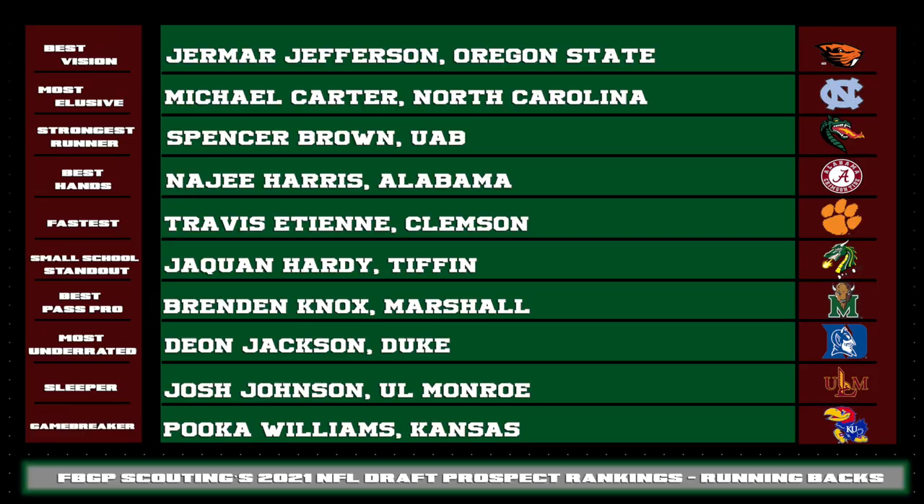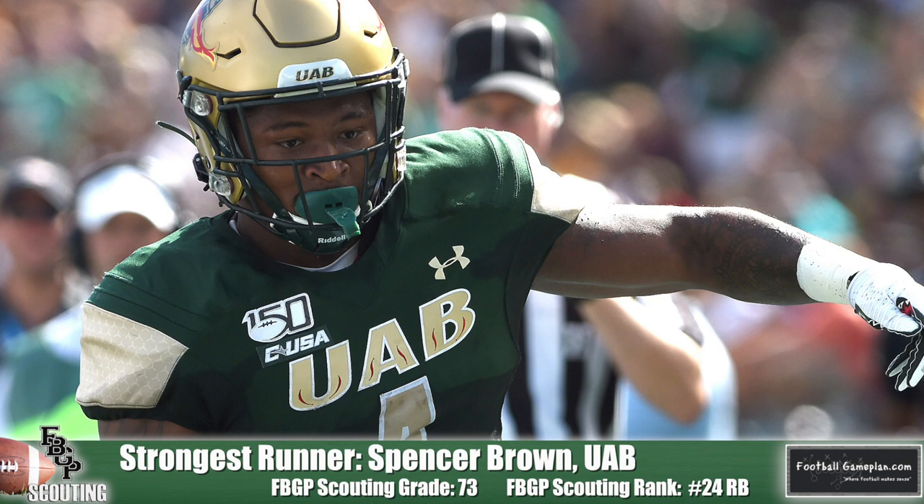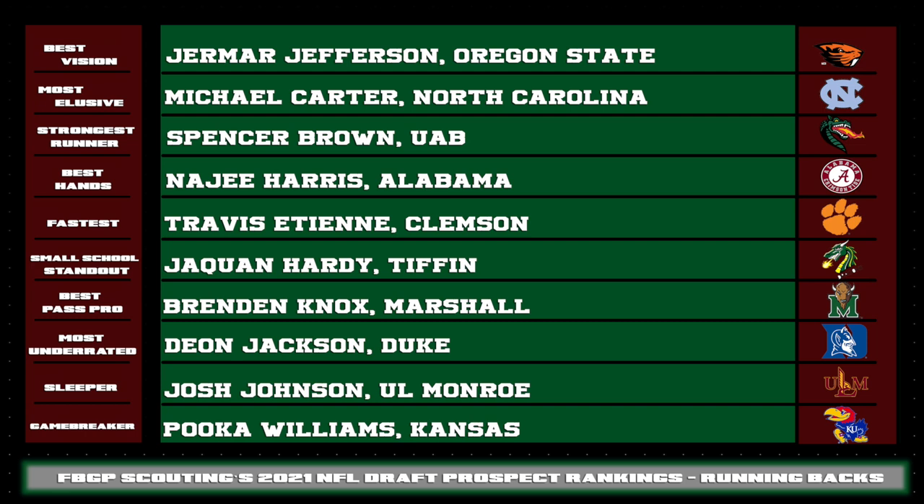The most elusive — we talked about that earlier — Michael Carter out of North Carolina. The strongest runner — Spencer Brown of UAB. Man, he is violent when he runs the football. He's able to power through arm tackles and defenders that are squared up in the hole. Best hands — quietly, Najee Harris has some of the best hands at the position. He catches the football well underneath and also down the field in the passing game, making him a true dual threat.